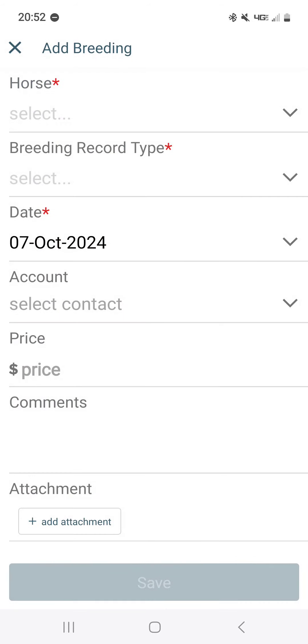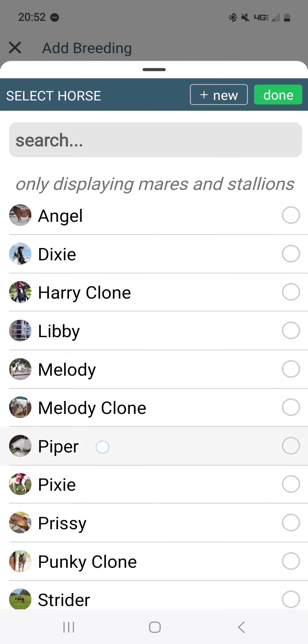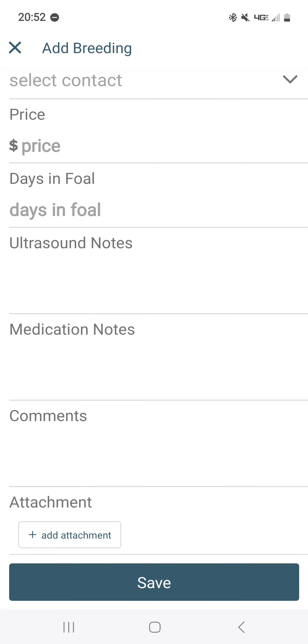We're going to go revisit that form because I blew through it kind of fast. Pick another of my mares. Additional fields you can fill in include ultrasound notes, medication notes, and as always comments and attachments.